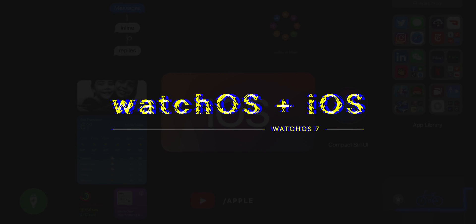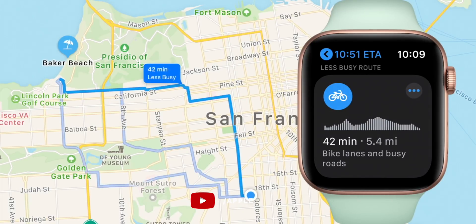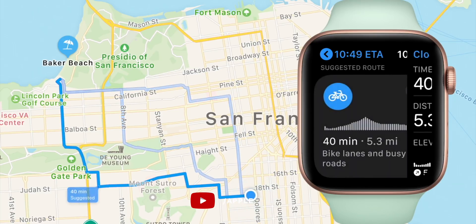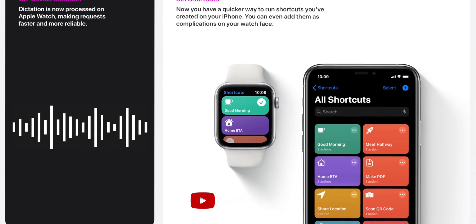WatchOS 7 is getting a bunch of features that are also coming to iOS 14. It includes cycling directions in New York, Los Angeles, San Francisco, Beijing, and Shanghai, offering options to choose between the quickest but more difficult route — like streets rather than bike paths, or with stairs and steeper inclines — or easier but longer routes. They're made especially big and easy to read on Apple Watch and you can search along the way for bike shops, restrooms, anything you want. Dictation is also going on-device for Apple Watches with neural engines, which is the Series 4 and 5, starting with US English. Translation is being offered in 10 language pairs to start, and the Shortcuts app is coming to Apple Watch and can even be added to complications.